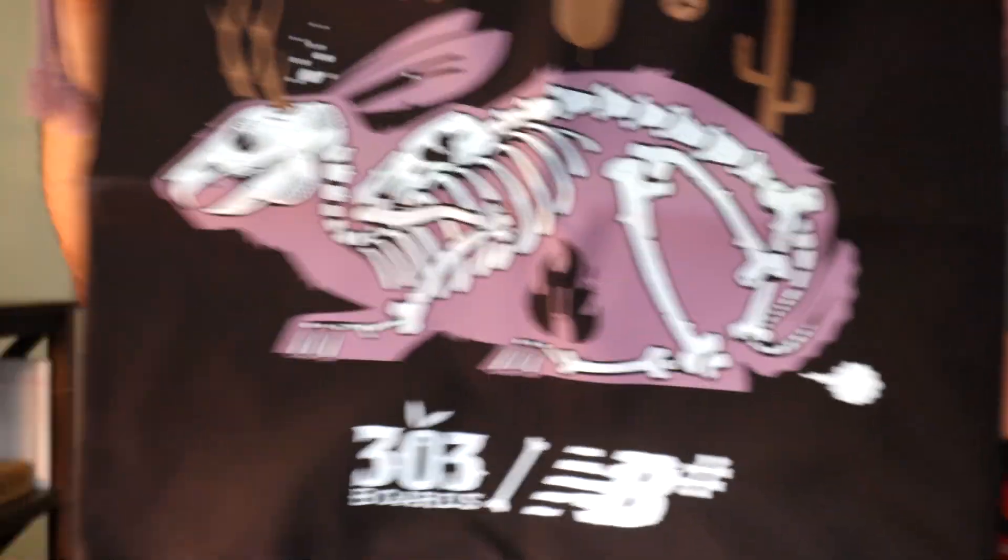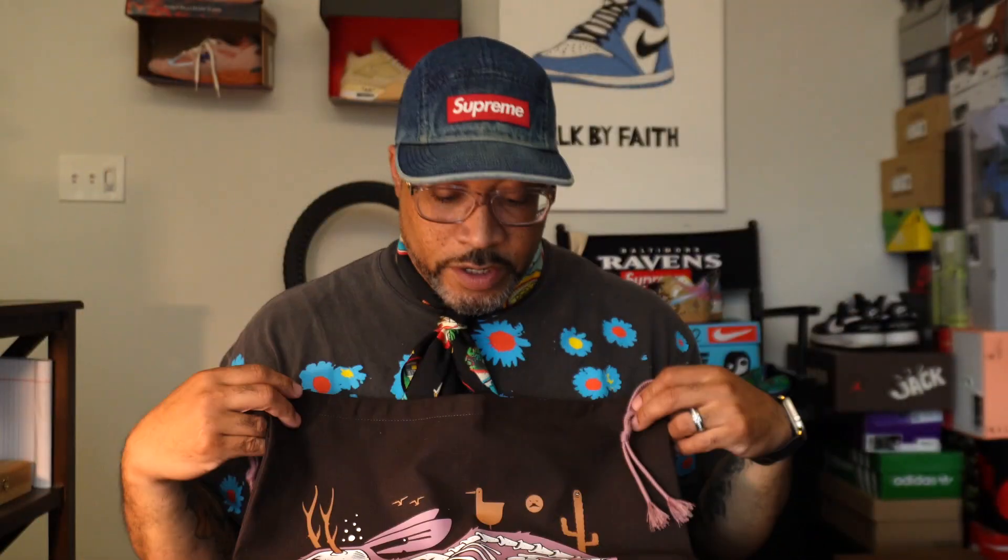He doesn't stop there — he gives us this dust bag with the same art on the front: 303 Boards, New Balance, with the rabbit. The dust bag is pretty awesome. There's also an extra set of pink laces. Outside the box you've got more art going on, with another rabbit back there. He's winning already with the box.